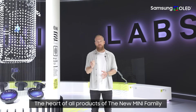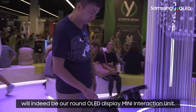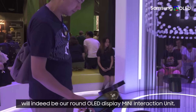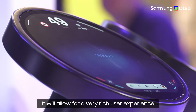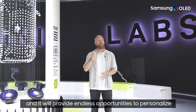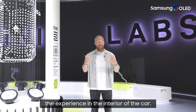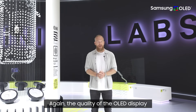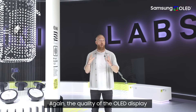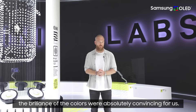The heart of all products in the new MINI family will indeed be our round OLED display — the MINI interaction unit. It will allow for a very rich user experience and provide endless opportunities to personalize the experience in the interior of the car. The quality of the OLED display and the brilliance of the colors were absolutely convincing for us.